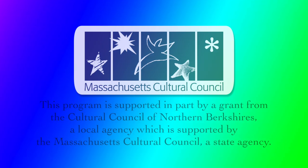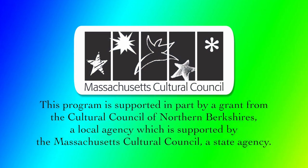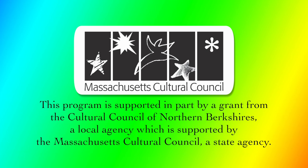This program is supported in part by a grant from the Cultural Council of Northern Berkshires, a local agency supported by the Massachusetts Cultural Council, a state agency. Thanks for watching.